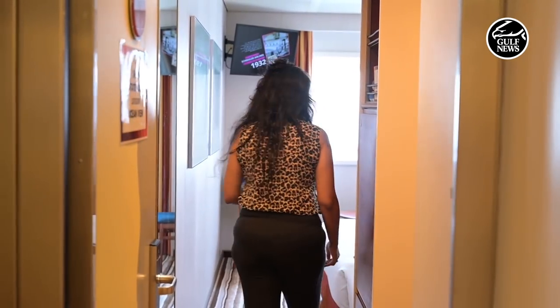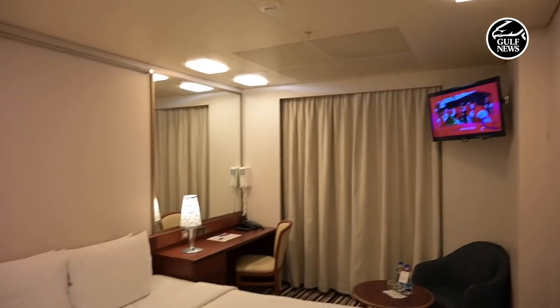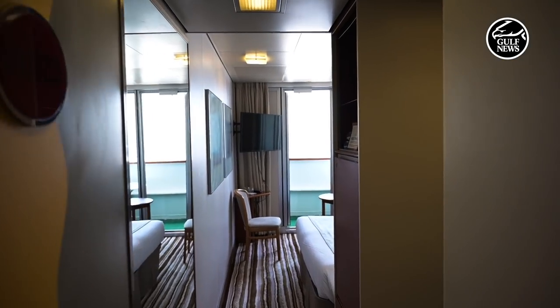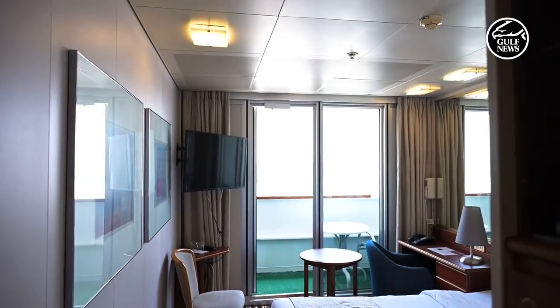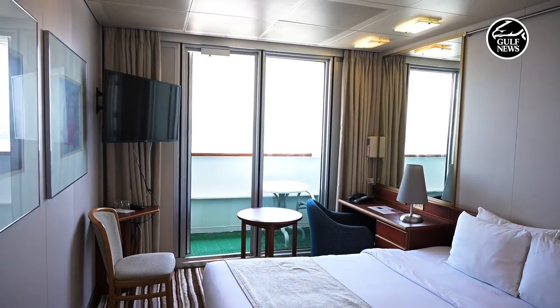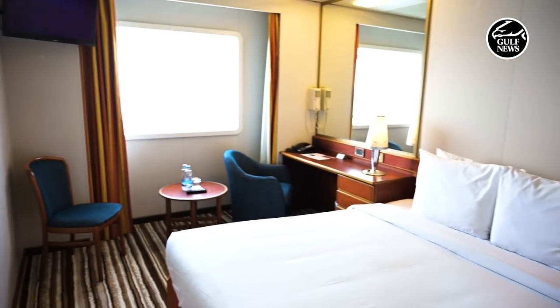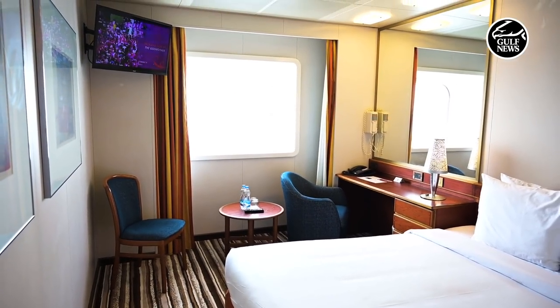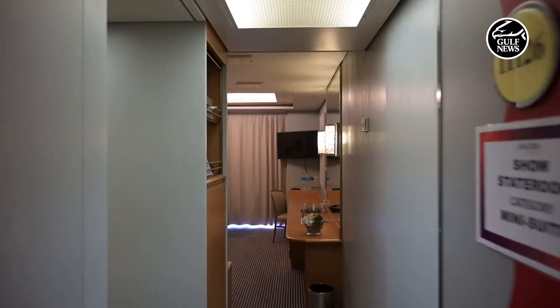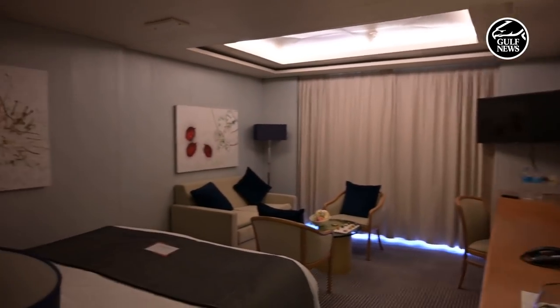I'm standing here on deck nine. There are four types of rooms inside Karnika: the mini suites, the balcony, the ocean view, and the interior rooms. The balcony rooms come with a little place for people to step out and stand on a balcony with an ocean view. The ocean view rooms have a nice window that gives you a view of the ocean while the ship is cruising, and then there is the interior room as well.